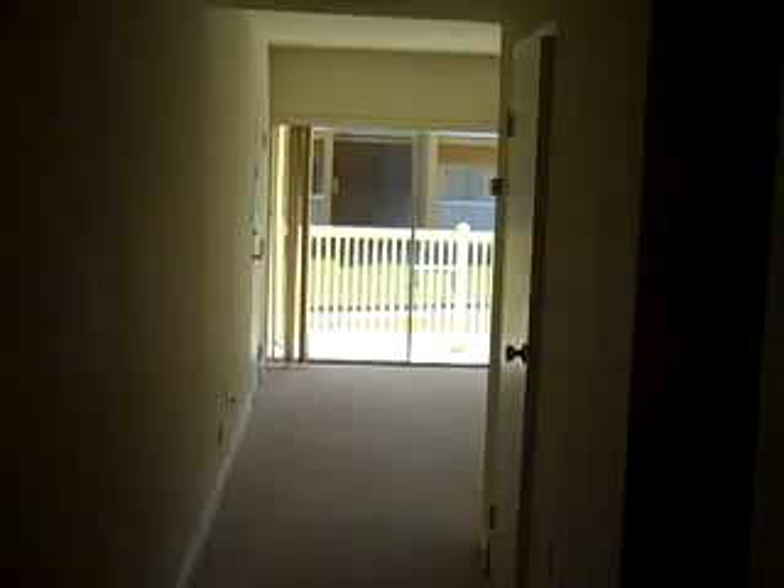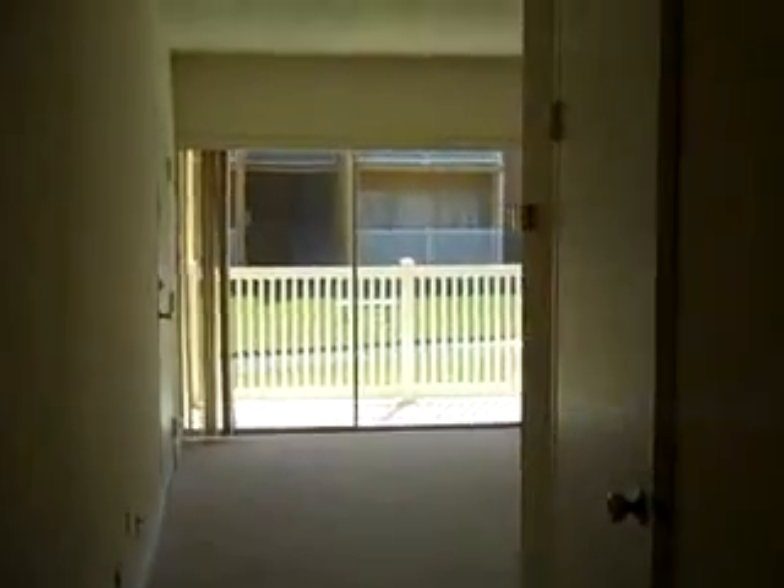Hi, this is Andy Barclay with RE/MAX Elite and today we are at Treasure Coast Harbor Villas taking a look at unit C13. This is a one-bedroom unit and we've just walked in the front door. In front of us we have the main living area and off to the right we have the bedroom area, so we're going to start back this way.